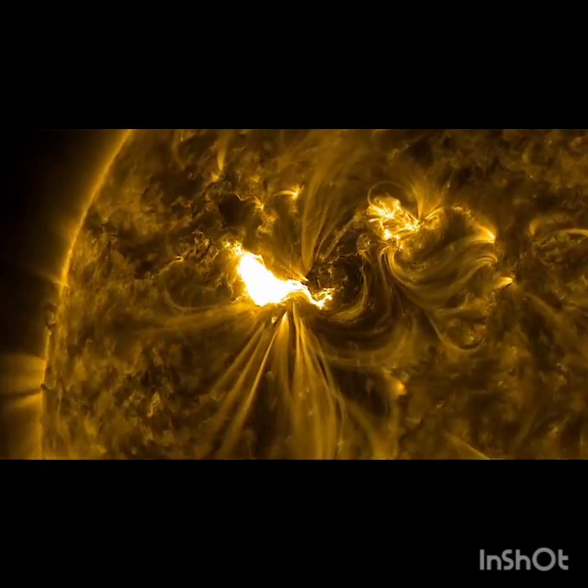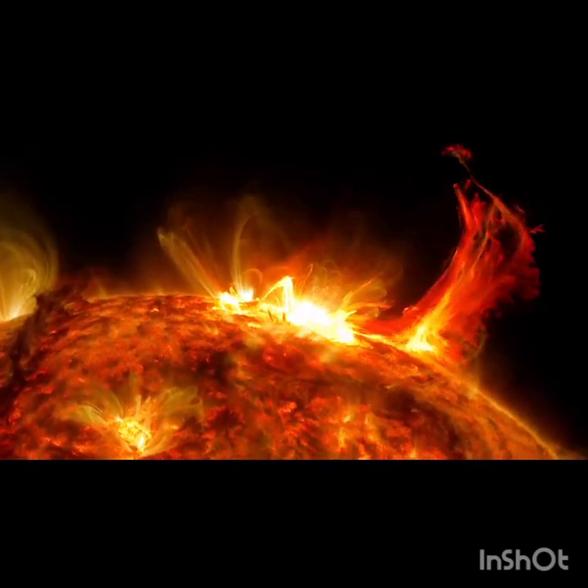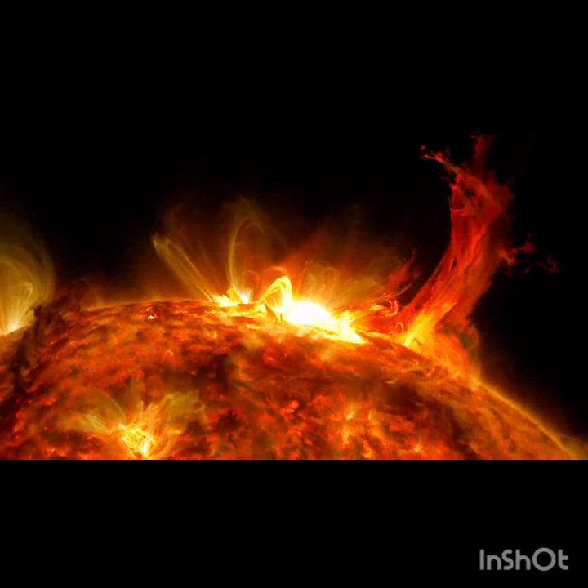The sun is also the only star known to support life, so understanding it is critical as we search for life beyond our solar system.